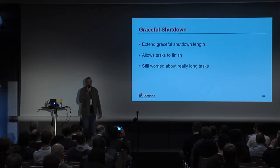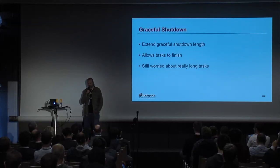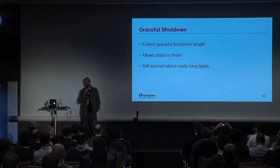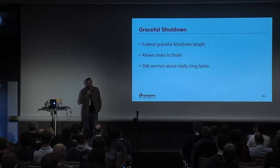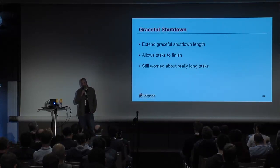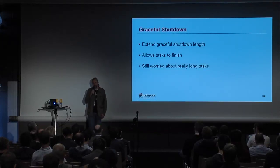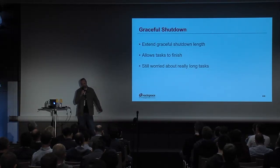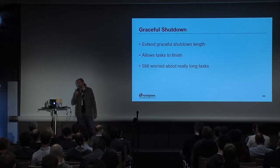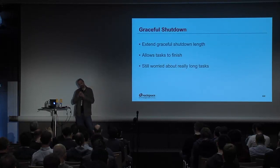One more piece we've added is graceful shutdown of compute. Before, we were sending a kill signal to everything, so any running tasks were just dropped on the floor. Instead, let's use the init script and shut down gracefully. This allows some quick-running tasks to finish — booting an instance, resetting a password, and so on. But long tasks like image snapshots or resizes will still be left incomplete.